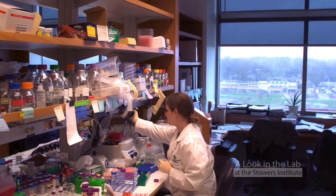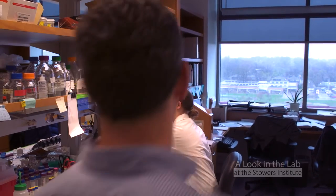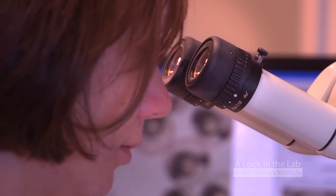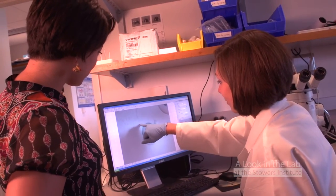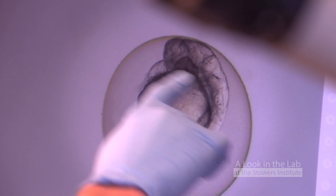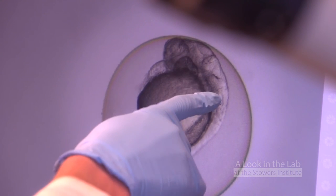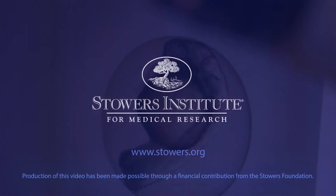Figuring out how neural crest cells contribute to these disabling disorders keeps Paul Traynor and his team busy in the lab. By examining neurochristopathies at the level of genes and molecules, they are helping to pave the way for the discovery of therapeutic answers to these problems.